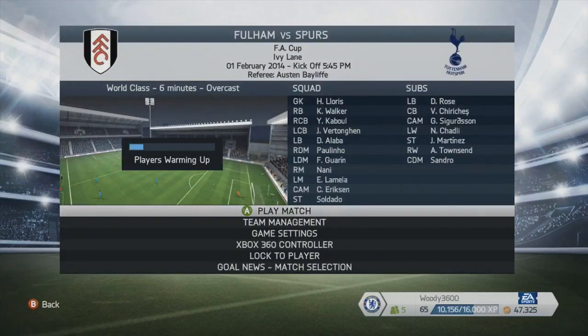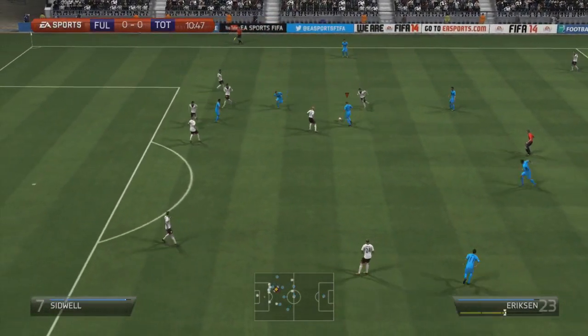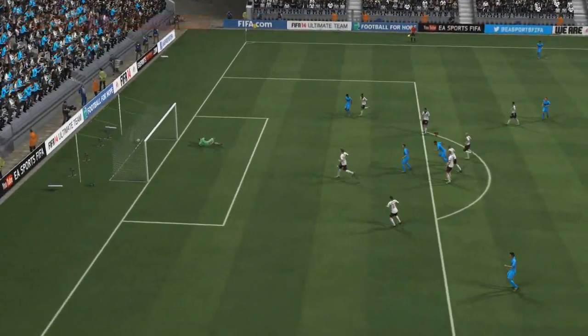Hey guys, how's it going? Chez back again with episode number 17 of the Tottenham Career Mode, and we are straight into the action in this one. We've got an FA Cup game away at Craven Cottage against Fulham, and they're a decent side. We've played them in the league earlier on this year and they gave us a really decent game, so hopefully we can progress through in the FA Cup.